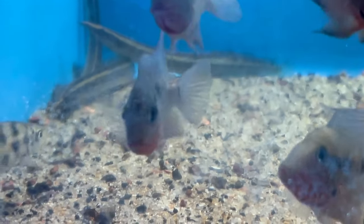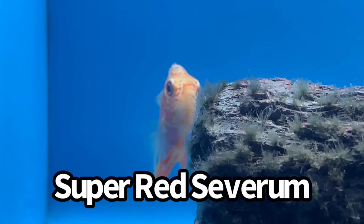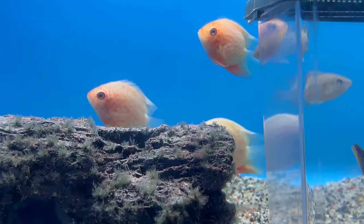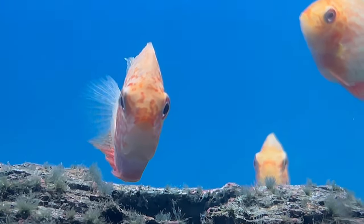Fire mouth cichlids are definitely on the list. Right now in that aquarium I have Turkana jewel cichlids — a beautiful red cichlid from Africa — and balloon red jewel cichlids, which are like little mini stubby red cichlids, super beautiful. But over here I also see red severums — super red severums that will get really red as they mature, though they're still juvenile right now.